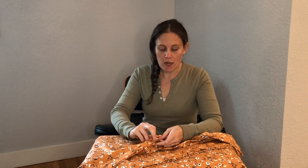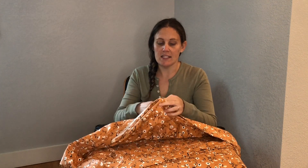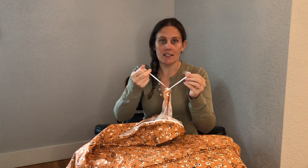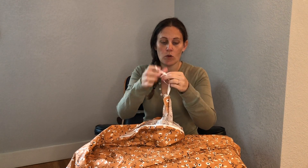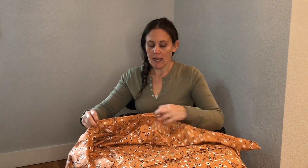It has a zipper closure at the bottom, which is always really nice and easy for when we are putting in our duvet. Then it has four ties so it's going to tie at each corner, which is going to help keep the duvet in place. This is the twin size for our twin size bed, and in a little bit I'll show it to you on the bed.